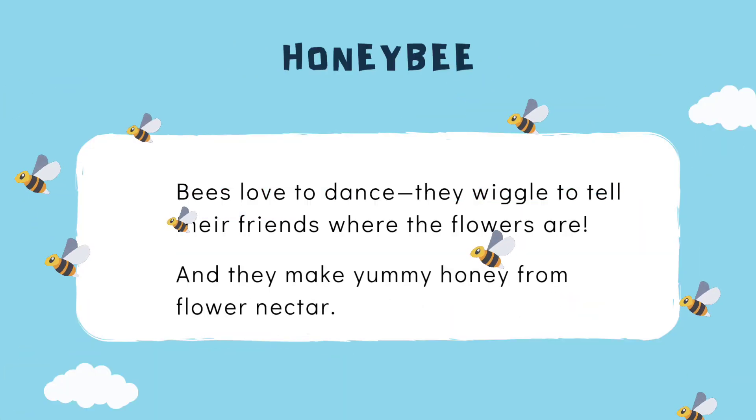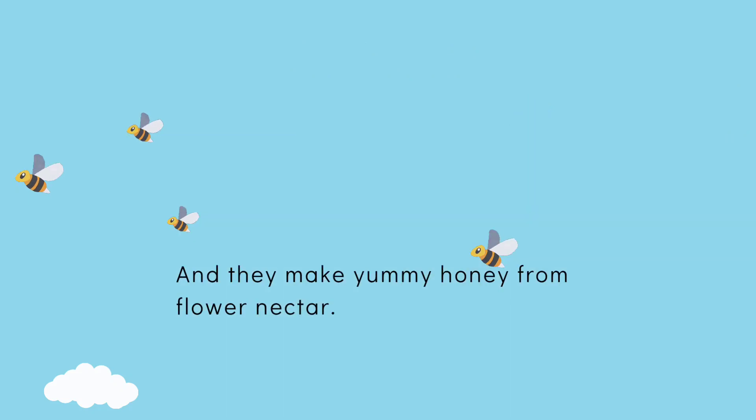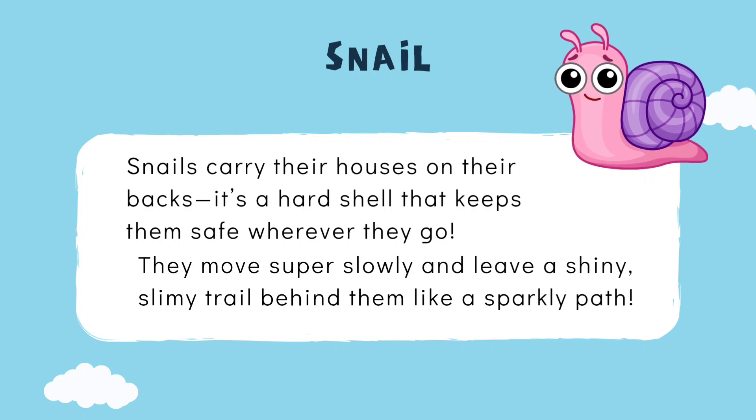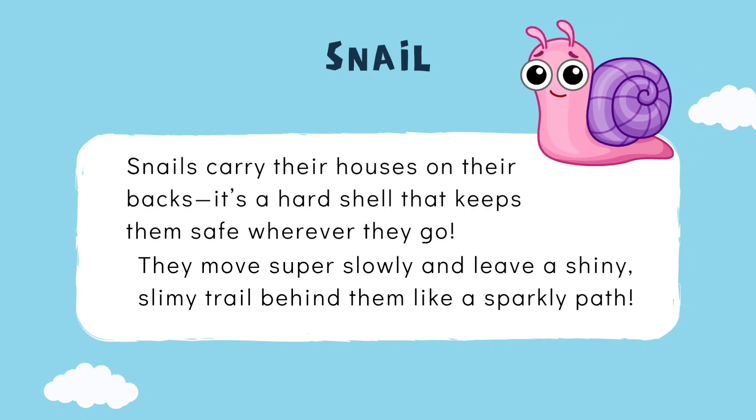Bees love to dance — they wiggle to tell their friends where the flowers are, and they make yummy honey from flower nectar. Snails carry their houses on their backs; it's a hard shell that keeps them safe wherever they go.